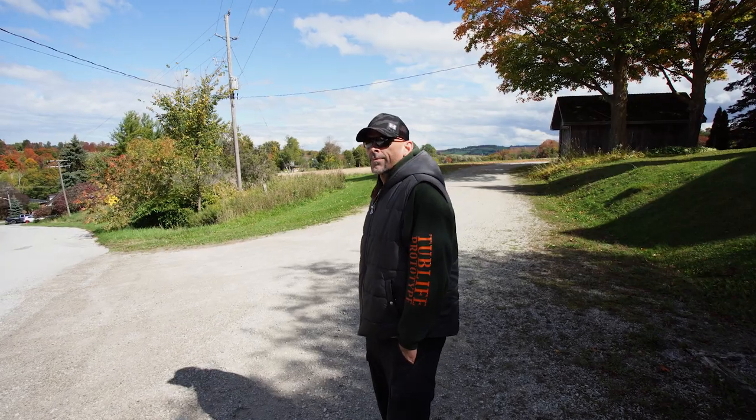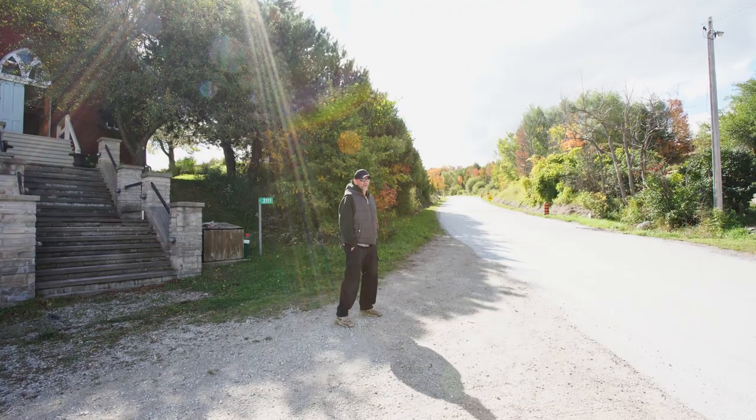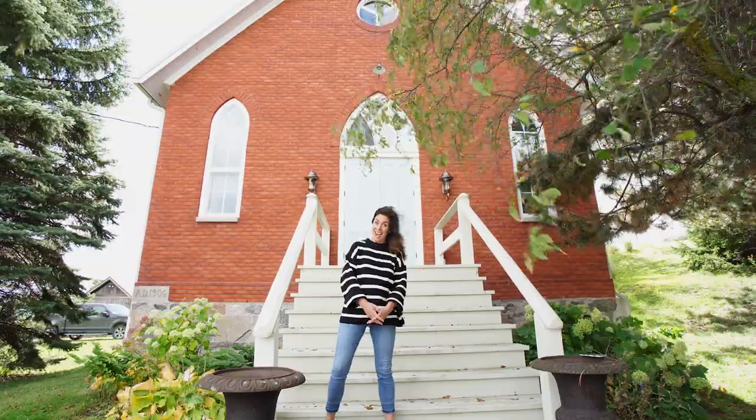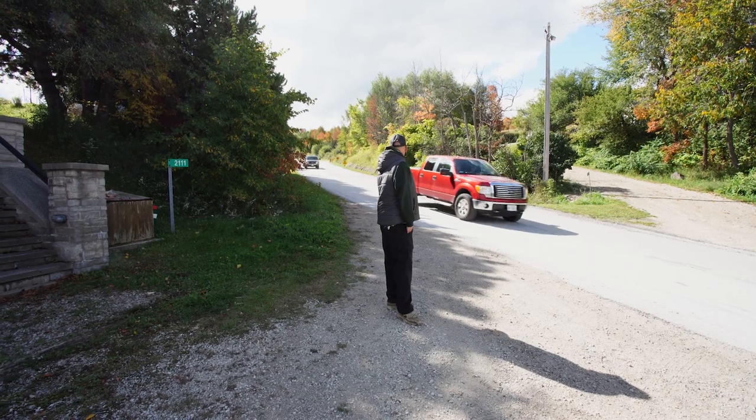This is Mike. He's been waiting outside this church all day. So how long have you been waiting, Mike? Five hours now. Confused? You won't be after the next episode of Design Life.